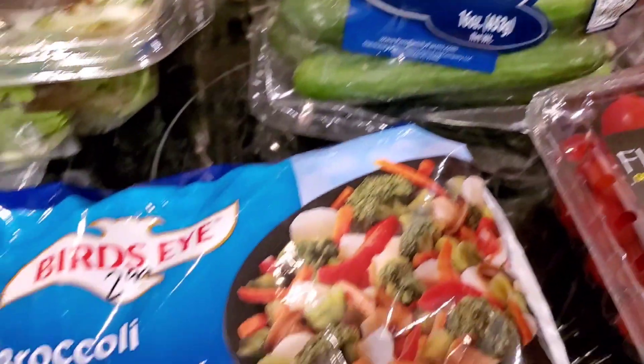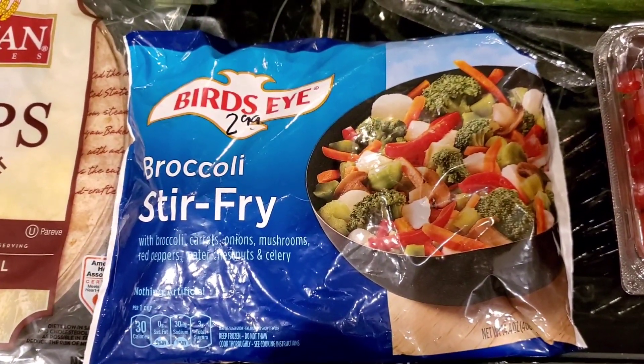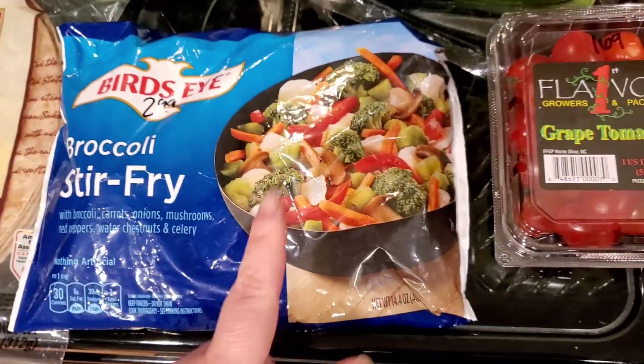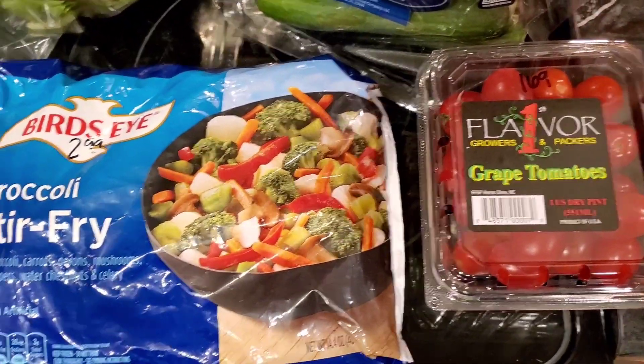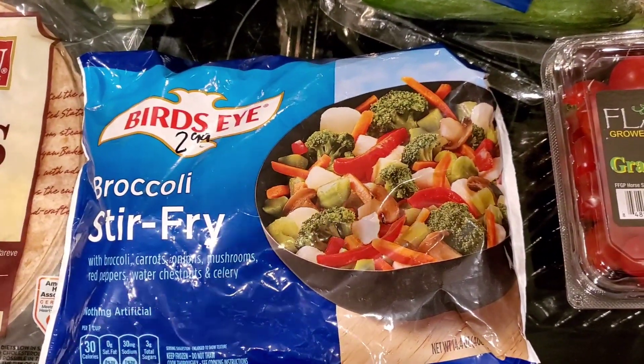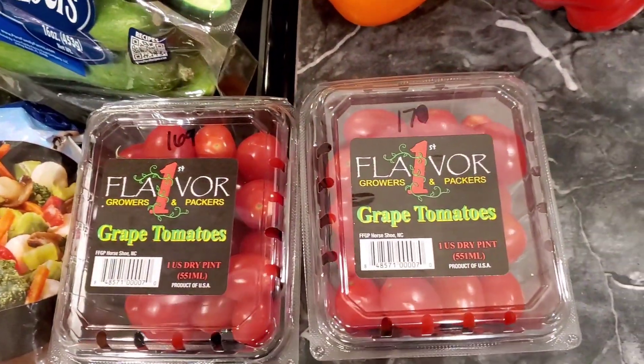This is probably going to be for dinner tonight — broccoli stir fry from Birdseye, it was $2.99. Don't forget to scan your Fetch Rewards. A lot of times they'll have deals for those. It's a receipt scanning app — you scan your receipt and get points back and then get cash back. I have a referral link for that in the description box.